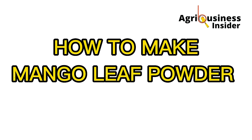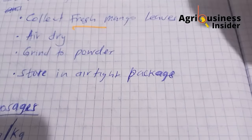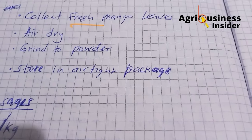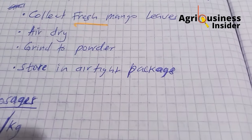To prepare this remedy, collect fresh mango leaves from the trees — pick the cleaner ones. Then air dry them, grind them into powder, and store in airtight bags.